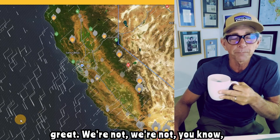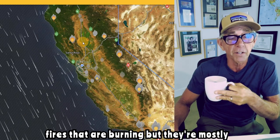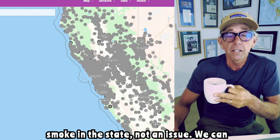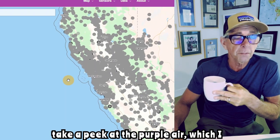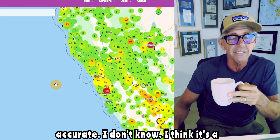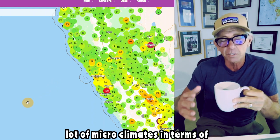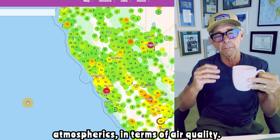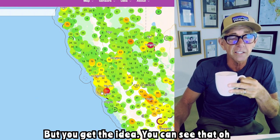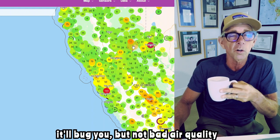In terms of fire, we're doing great — we're not seeing a lot. We've got some fires that are burning but they're mostly being put out, hence the gray. Smoke in the state is not an issue. We can take a peek at the Purple Air, which I like — is it super accurate? I don't know, I think there's a lot of microclimates in terms of air quality. But you get the idea — there's a little bit of yellow, and if you're sensitive it'll bug you, but not bad air quality overall.